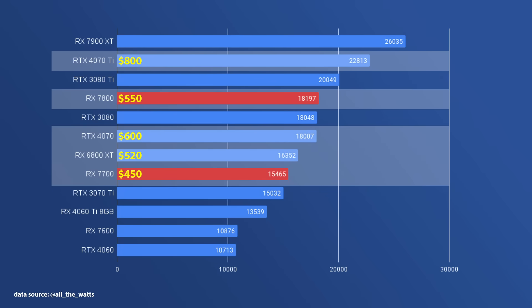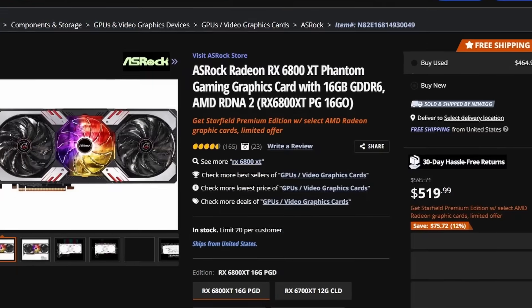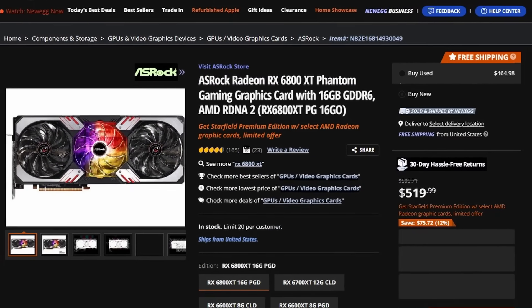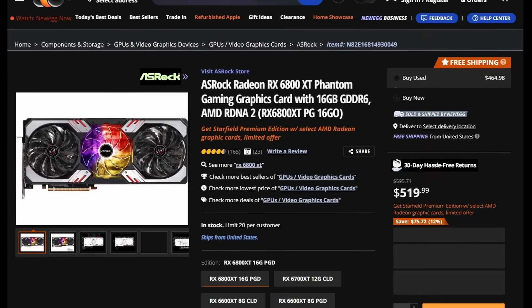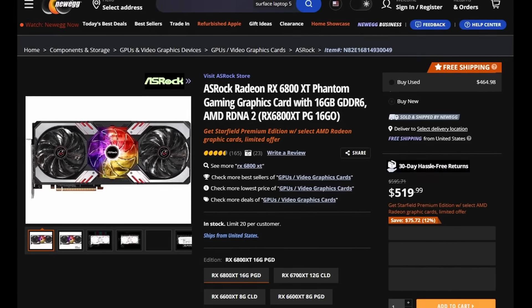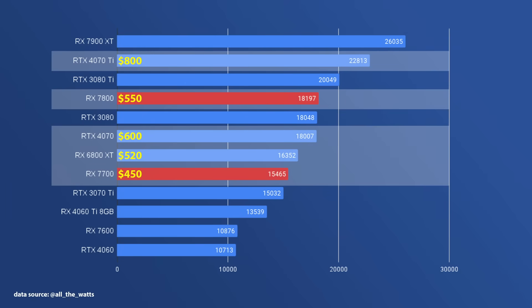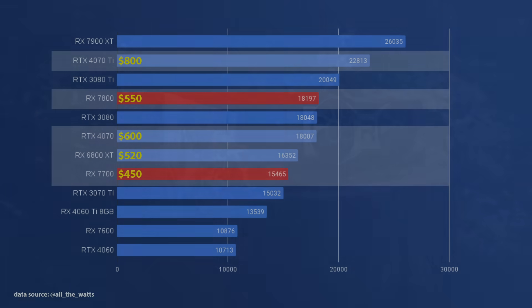So, is the 7700 the first GPU in this generation that's actually worth buying? I would say yes, at least until the 6800 XT drops in price. $450 is just about at the high end of what most PC gamers would spend on a GPU upgrade, so I think it's well priced and in the current landscape very well positioned.